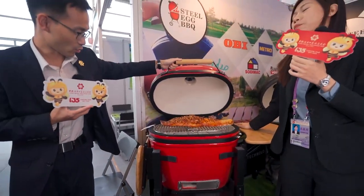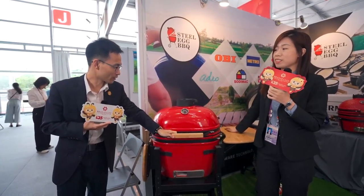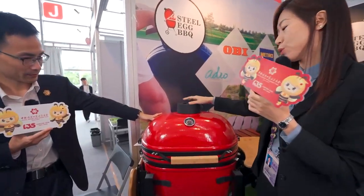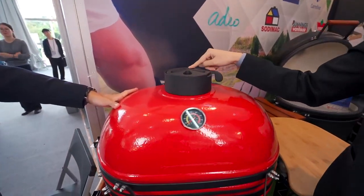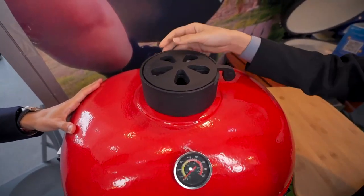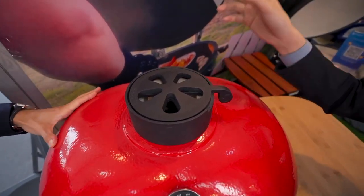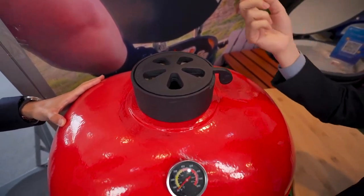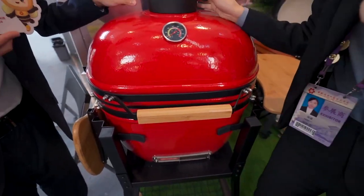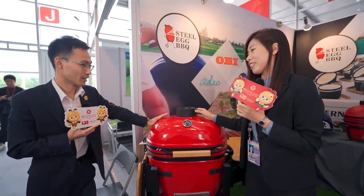So when you make the barbecue, you close this cover, right? And we can control the temperature by two parts — the top vent and the bottom vent. Just open it to increase the airflow and the temperature will speed up. Five will speed up, and zero means no air.